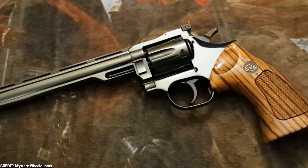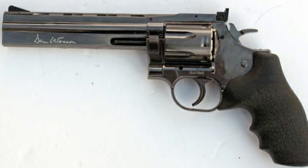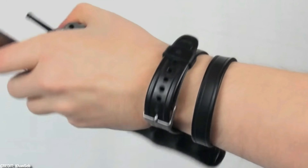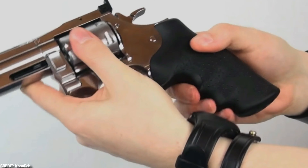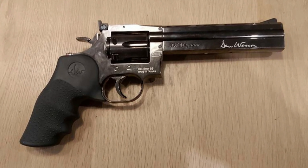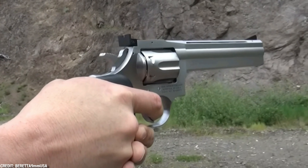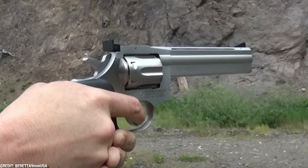Number 2: The Dan Wesson Model 715 Target. The Dan Wesson Model 715 Target is a modern revolver chambered in 357 Magnum, designed for target shooting. It's a high-quality precision firearm known for its accuracy and reliability. It has a stainless steel frame and barrel, featuring a six-inch barrel with an eight-round cylinder. The revolver also has a fully adjustable rear sight and a ramped front sight for precise target acquisition, and a full under-lug barrel that helps reduce recoil and improve accuracy.